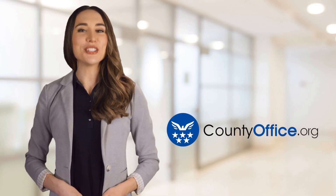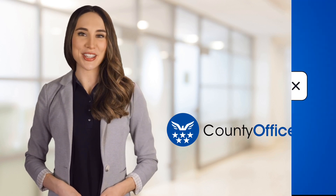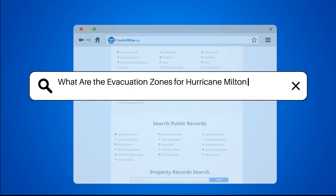Welcome to County Office, your ultimate guide to local government services and public records. Let's get started. What are the evacuation zones for Hurricane Milton in Florida?